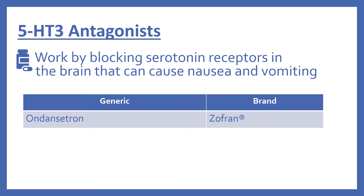Next are the 5-HT3 antagonists. These work by blocking serotonin receptors in the brain that can cause nausea and vomiting. This includes ondansetron, which is Zofran.